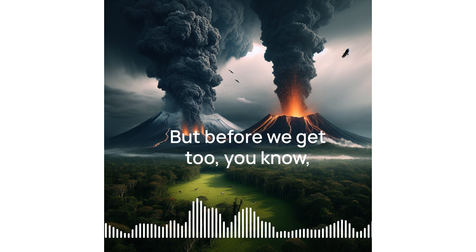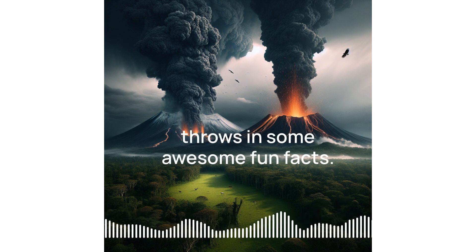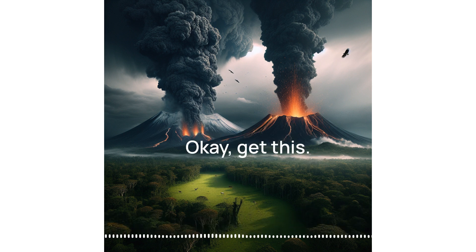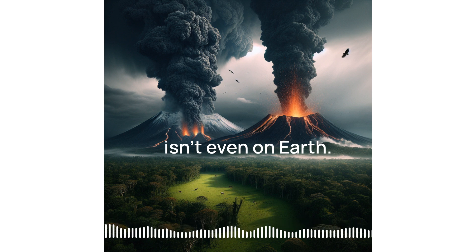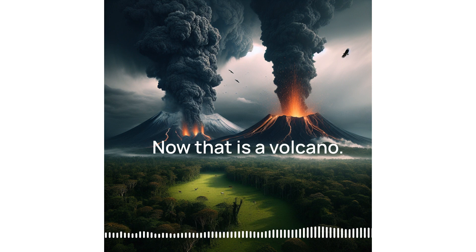Before we get too existential about it, the source throws in some awesome fun facts. Ready for a rapid fire round? Get this: the largest volcano in the solar system isn't even on Earth — it's on Mars. Olympus Mons. Now that is a volcano. It dwarfs anything we've got here.